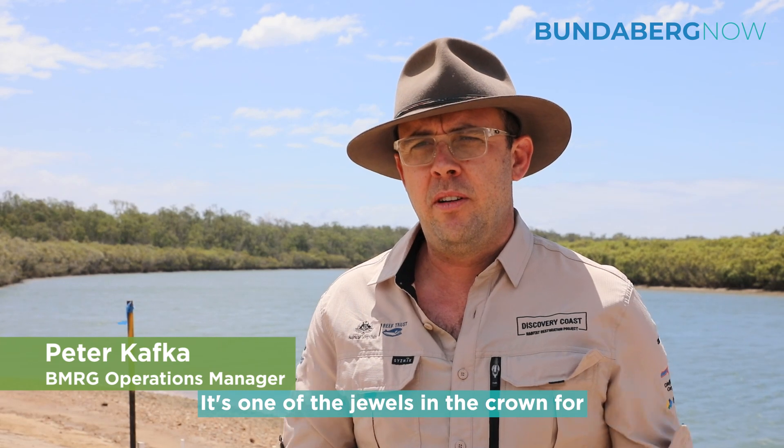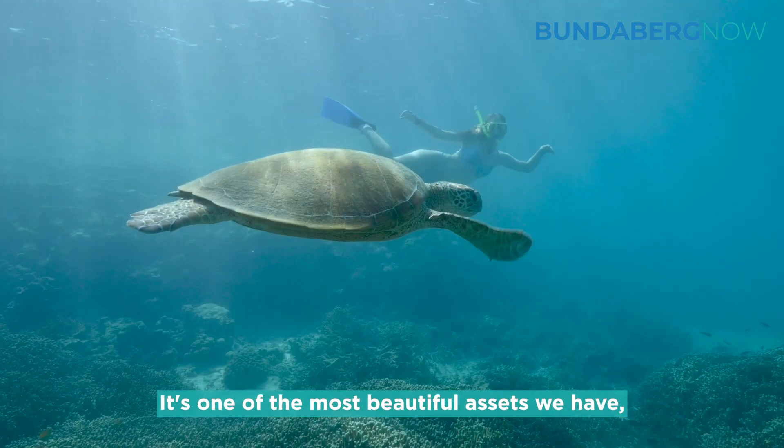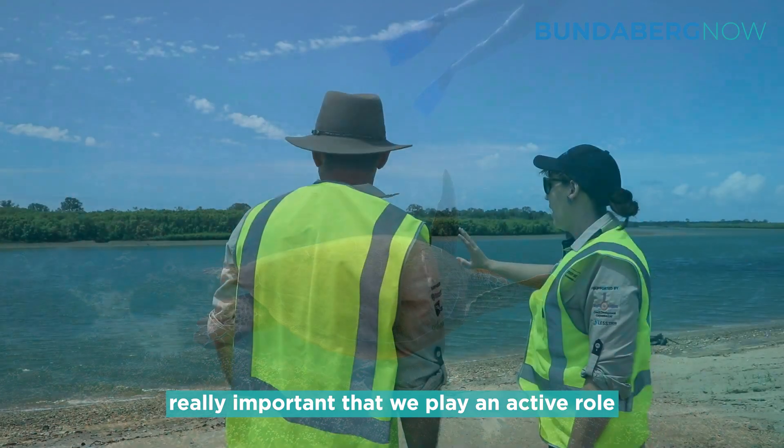It's one of the jewels in the crown for southern Queensland because it's what we want to protect. It's one of the most beautiful assets we have, and I think given the waterways that we have going out to the reef in our region, it's really important that we play an active role in protecting that.